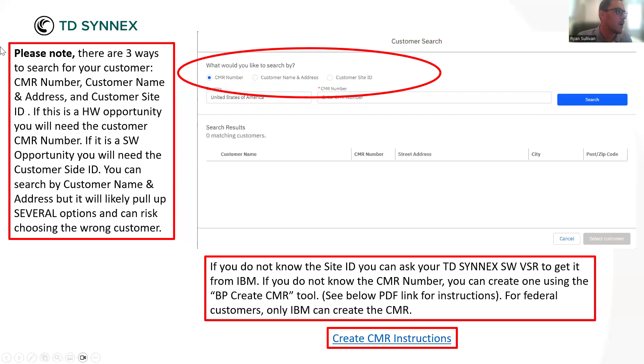I see it time and time again — a partner will put in their search via name and address and get 15 options for the exact same name and address, and they don't know which one to pick. If they're not careful and pick the wrong option, you have an opportunity registered for a different customer than you're actually selling to. If you go through with that order, you won't get the incentives on the back end because you sold to a completely different customer site ID than you registered to. You can reach out to us at TD SYNNEX — just say you need a site ID or CMR number, provide the customer's legal name, full address, any point of contact information, suite or building number — and our team will grab that info and send it back to you.